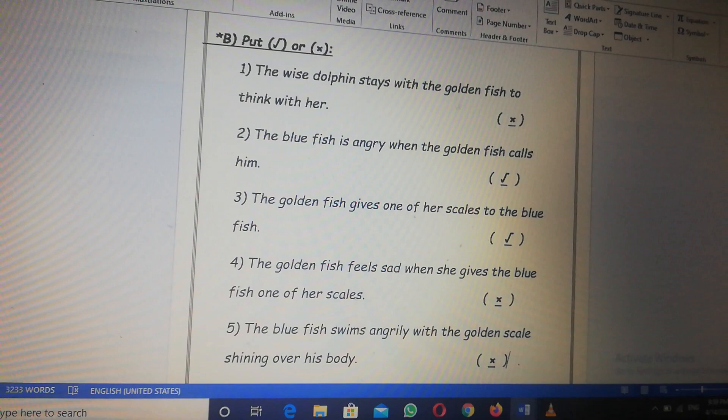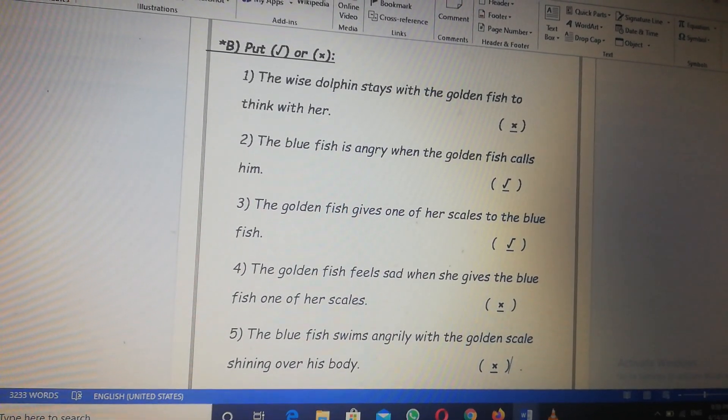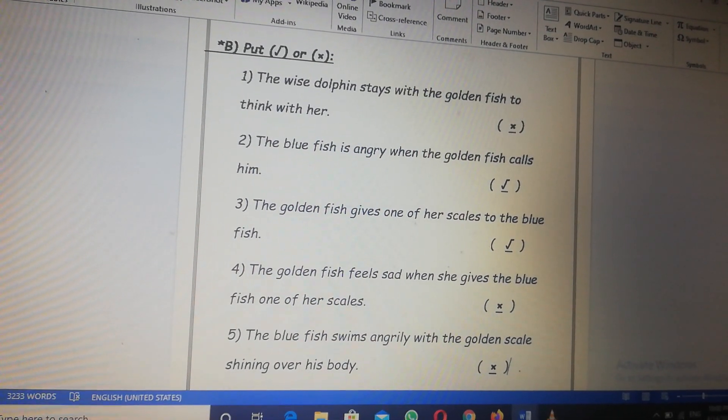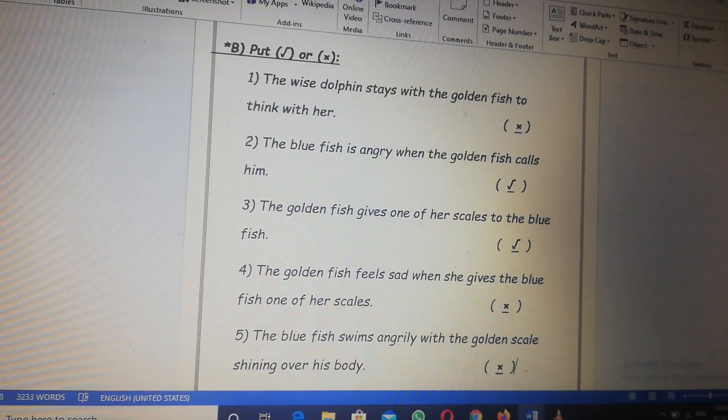Number five, the blue fish swims angrily with the golden scale shining over his body? The blue fish swims angrily? Wrong — he swims happily. Good job.